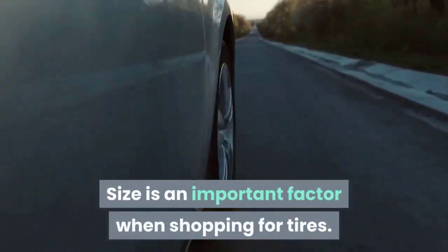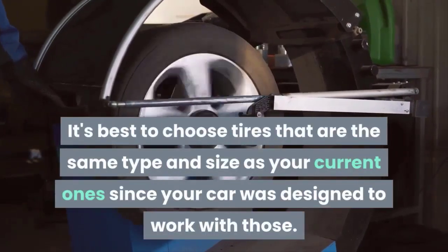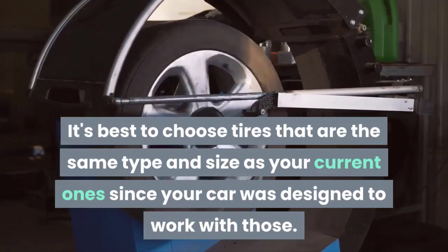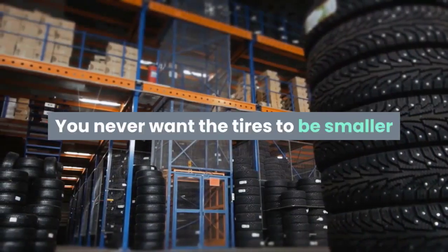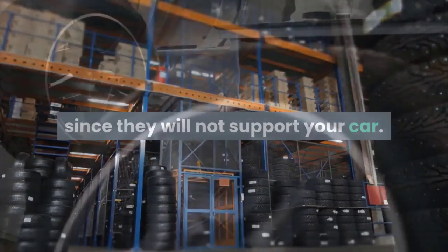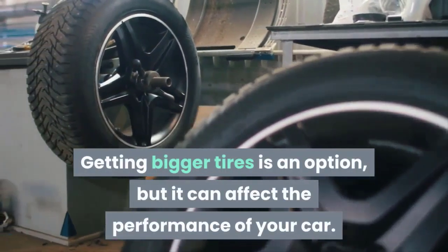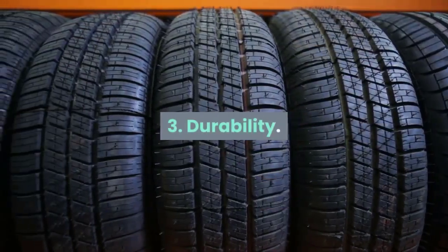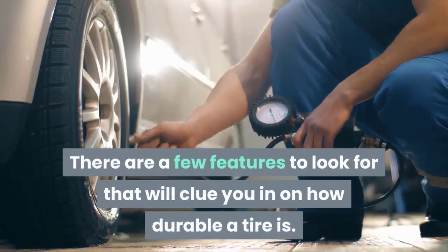Two is size. Size is an important factor when shopping for tires. It's best to choose tires that are the same type and size as your current ones, since your car was designed to work with those. You never want the tires to be smaller than the tires your car came with, since they will not support your car. Getting bigger tires is an option, but it can affect the performance of your car.